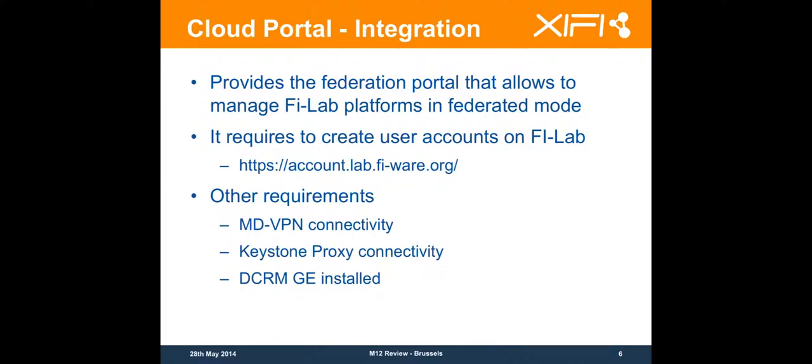What does it mean to be in the Federation? It means we are going to use the cloud portal of the Federation. Your node is going to be listed on this cloud portal, and you are going to be able to deploy your virtual machines, create your policies, and so on from this portal. The first thing is to have an account on this portal — you need to create an account for each user you want to be able to connect.